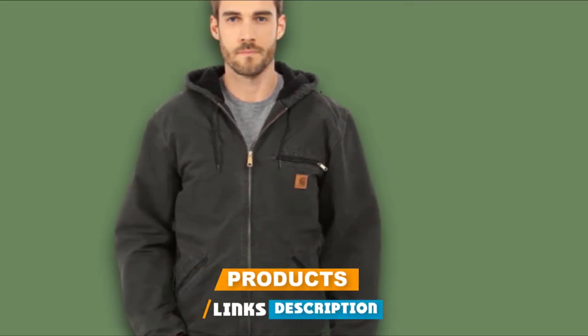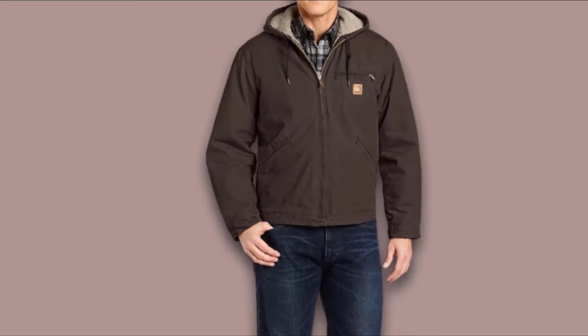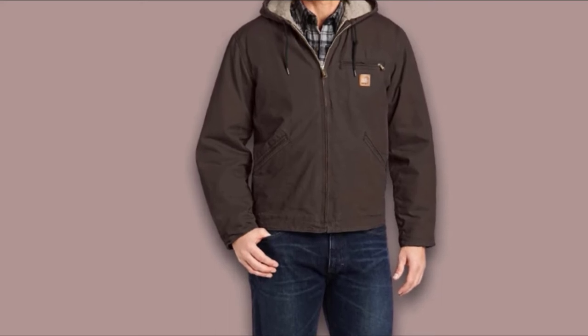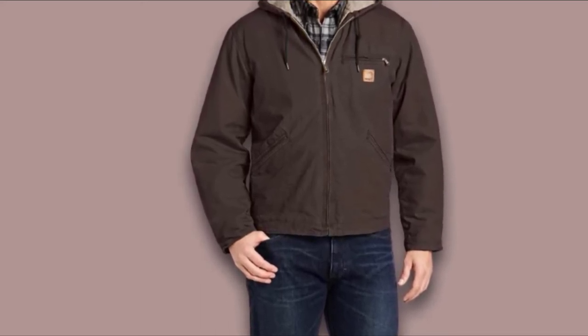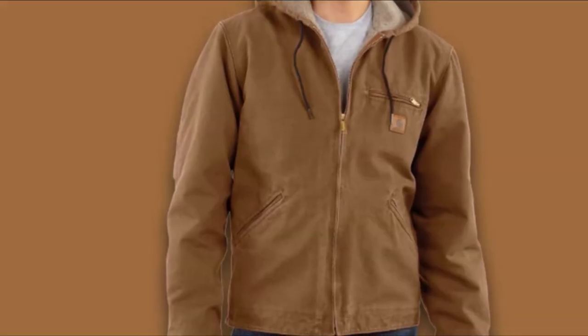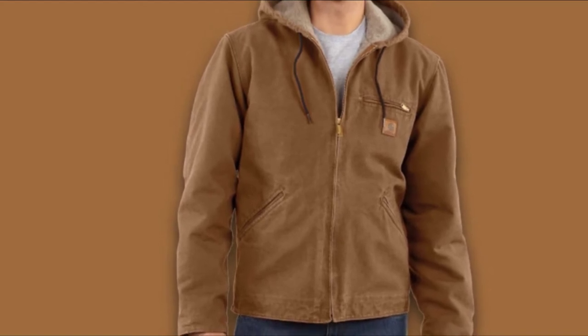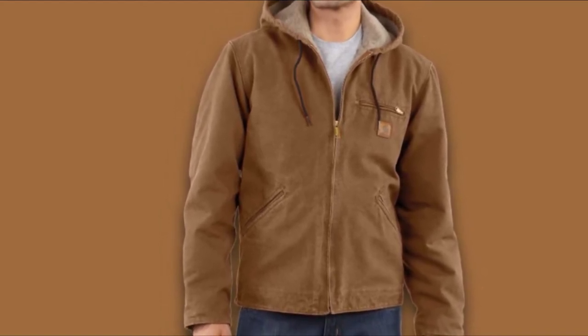At number 2, we have the Carhartt Men's Sherpa Lined Sandstone Sierra Jacket. It has been designed and built to keep the cold at bay, designed for men as a hooded jacket with the capacity to brave the cold, wind, and very hard days at work. The jacket is very tough and durable and lasts for several seasons. Material: It has been constructed out of high-quality heavyweight 12-ounce, 100% cotton sandstone duck, which has been stranded and brushed to make it really soft.